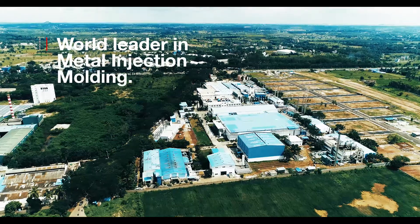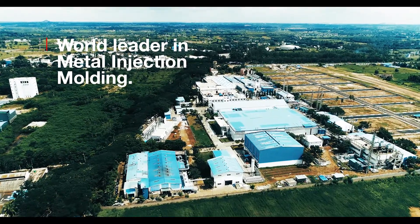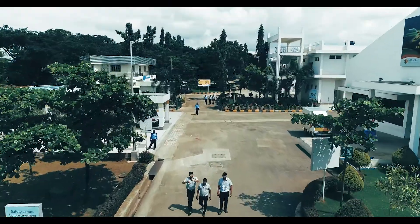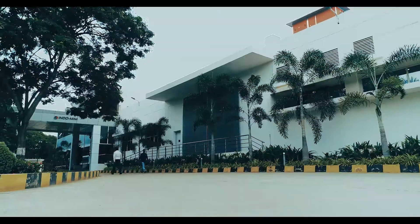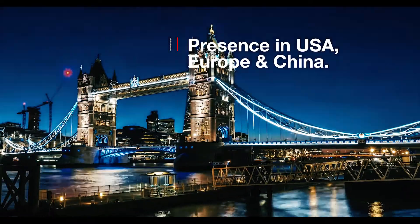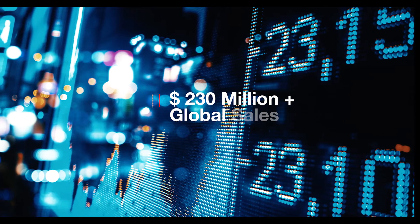We are the leading global supplier of precision engineered products using metal injection molding — MIM — as the core manufacturing technology. Headquartered in Bangalore, India, Indo-MIM has achieved a leadership position in the field of MIM, providing precision engineered products to customers in more than 40 countries in USA, Europe, and Asia, generating $230 million in global sales.